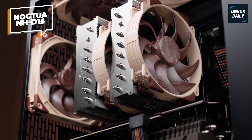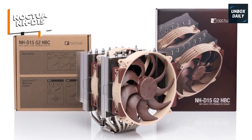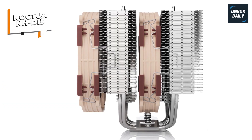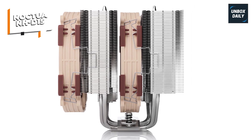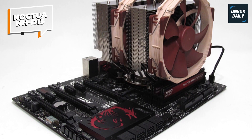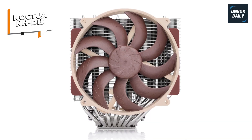For those seeking a sleek aesthetic, the NH-D15 Chromax Black offers the same top-tier performance in an all-black design, making it a stylish addition to any build. The NH-D15 G2 is the second generation of Noctua's iconic cooler, featuring eight heat pipes and asymmetrical fin stacks for improved quiet cooling performance and enhanced compatibility with most current motherboards. Overall, the Noctua NH-D15 series stands out as a top choice for those looking to maintain optimal CPU temperatures with minimal noise.